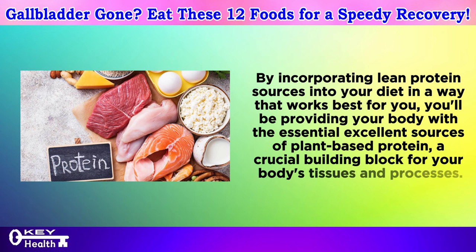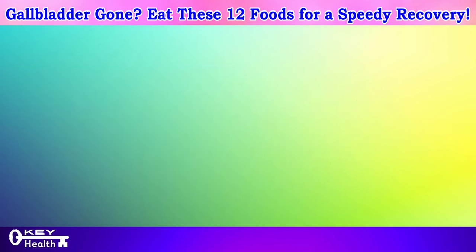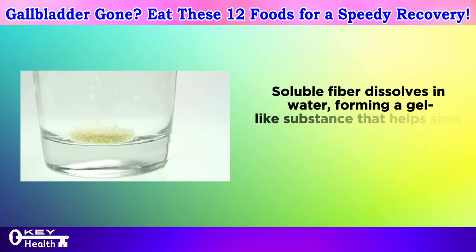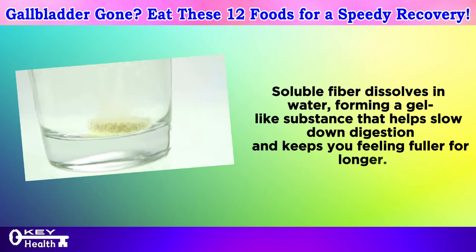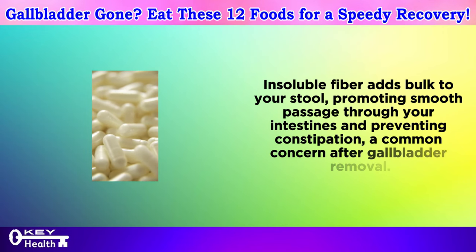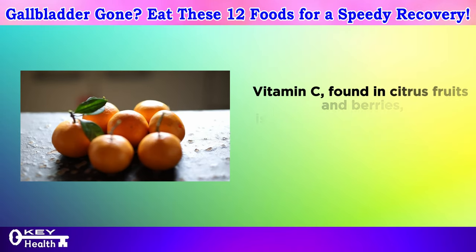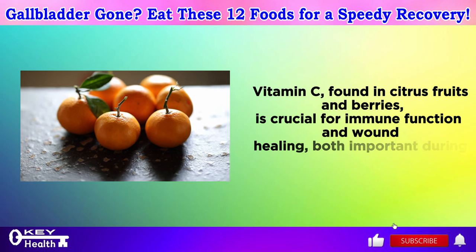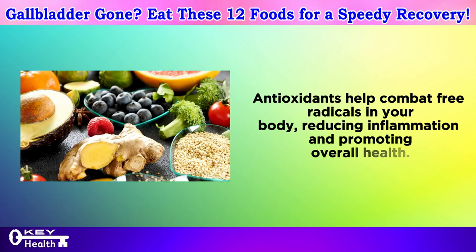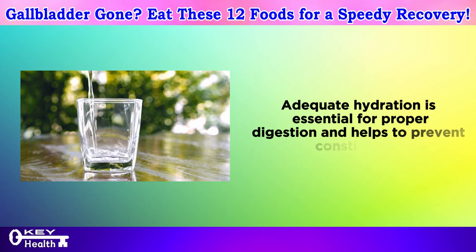Numbers 6 and 7: fiber-fantastic fruits and vegetables. Fruits — a sweet symphony for digestion. Fruits like berries, apples, and pears are champions of soluble and insoluble fiber. Soluble fiber dissolves in water, forming a gel-like substance that slows digestion and keeps you feeling fuller for longer. Insoluble fiber adds bulk to your stool, promoting smooth passage and preventing constipation. Fruits are also brimming with essential vitamins and antioxidants — vitamin C supports immune function and wound healing, while antioxidants combat free radicals and reduce inflammation. Plus, their high water content helps keep you hydrated, which is essential for proper digestion.